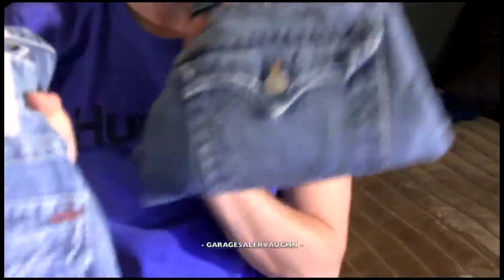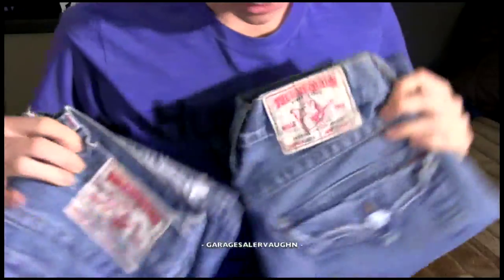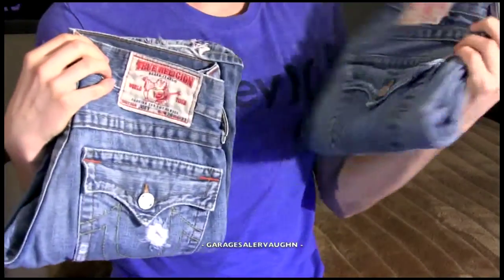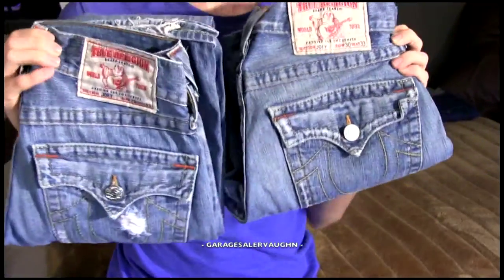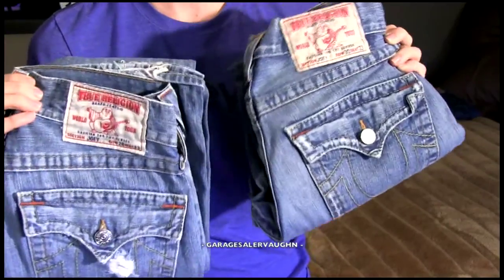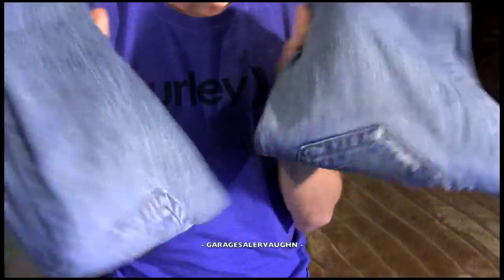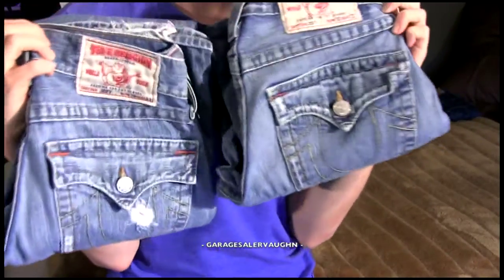I was able to pick up two pairs of True Religion men's jeans, which are always great. One is a 28 by 33 and the other is a 30 by 33. My estimate for each of them is around $65. Always pick up True Religion jeans when you see them.